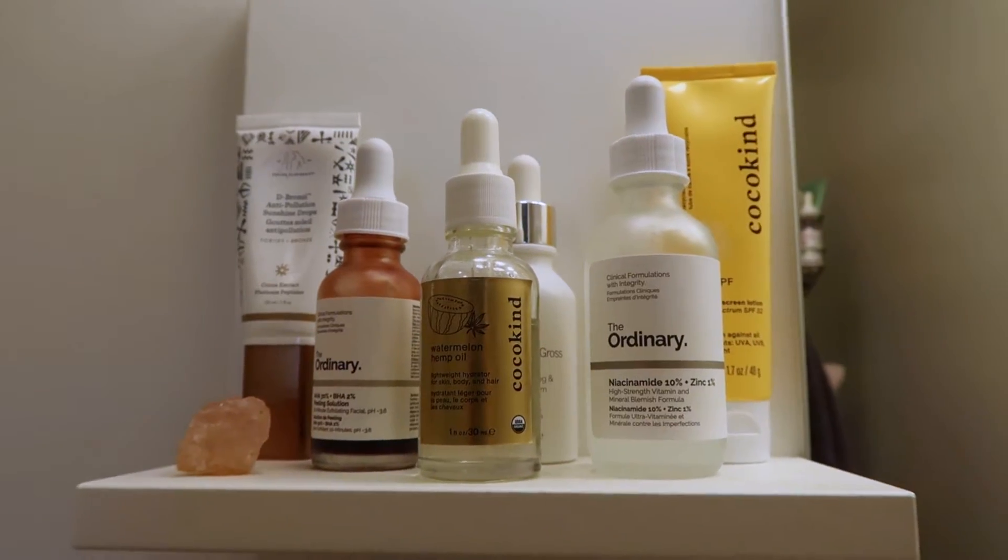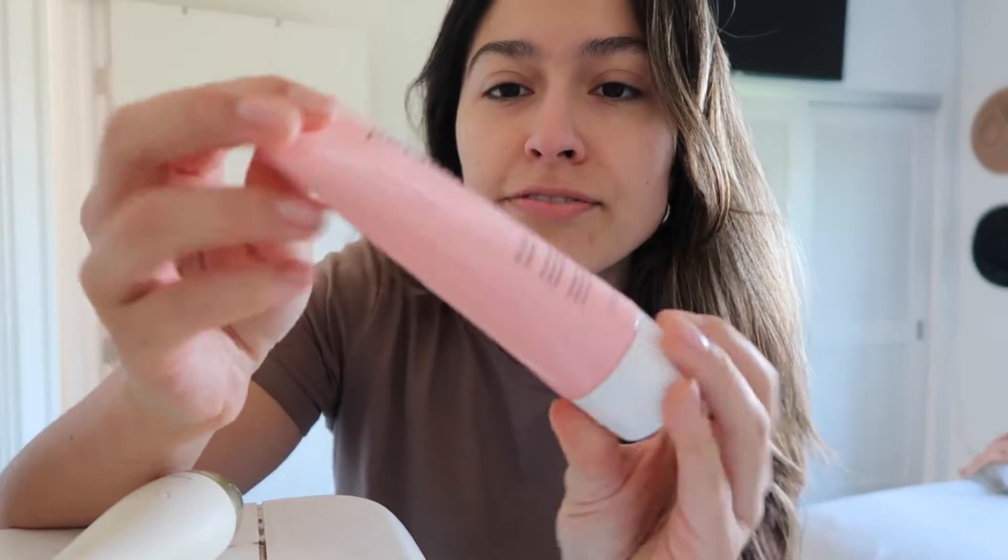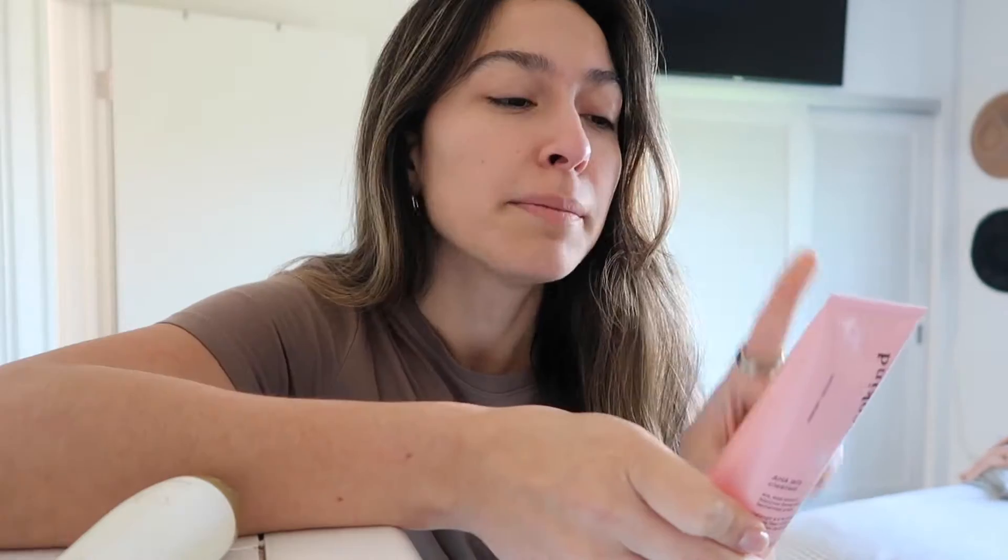A video on my skincare routine was recently requested, so here it is. I'm going to take you through my whole morning skincare routine and then also touch on my evening skincare routine. Let's jump right in with my face wash. Currently I'm using the CoccoKind face wash — this is the AHA Jelly Cleanser. AHA stands for alpha hydroxy acid, and this has four percent of that AHA blend with hibiscus flower.